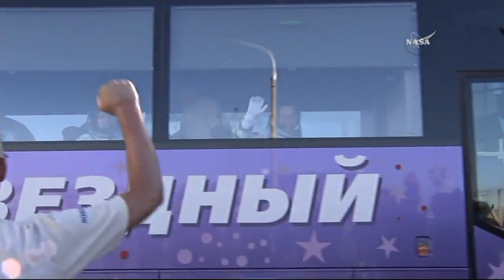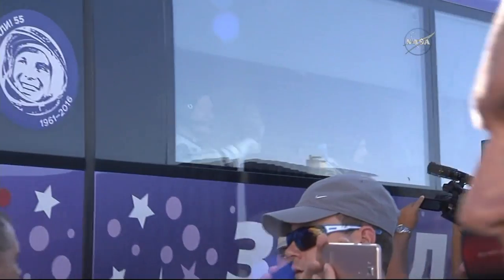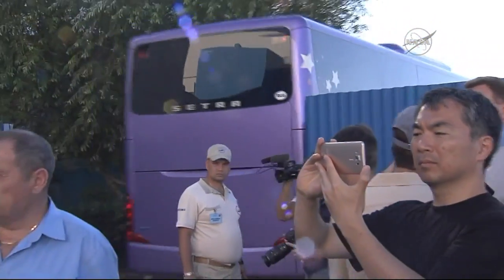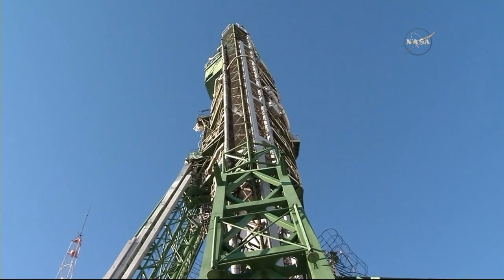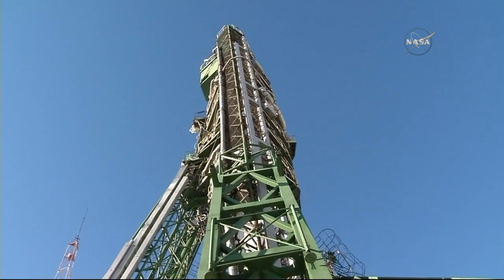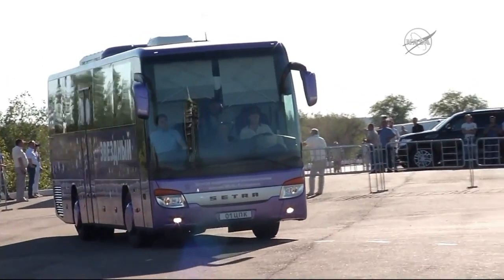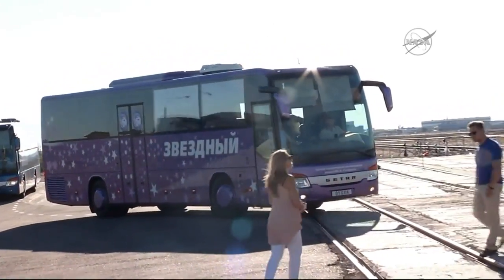The crew members boarded a bus, all suited up, at about 6:45 p.m. in Baikonur, getting on the bus for the ride over to launch pad number one. That drive takes about 25 minutes, arriving at the pad at about 8:06 a.m. Central time, or 7:06 p.m. in Baikonur. Both the prime and backup crews, along with NASA, Roscosmos, and ESA officials, arrived at the pad.